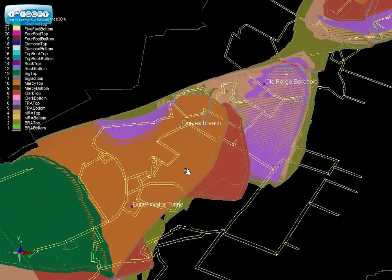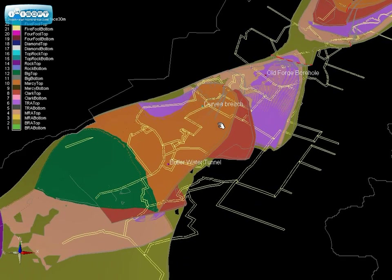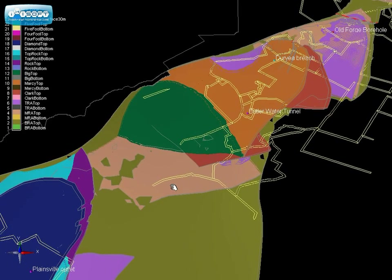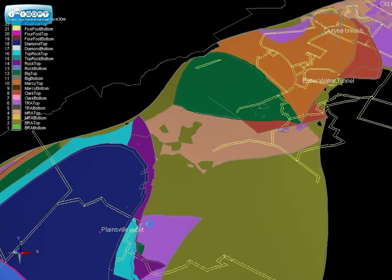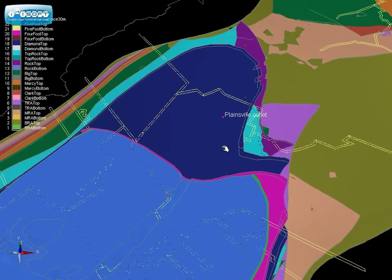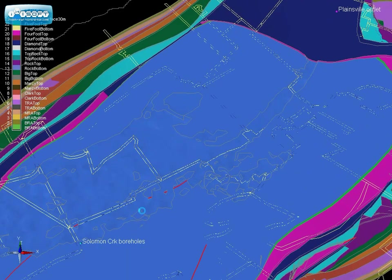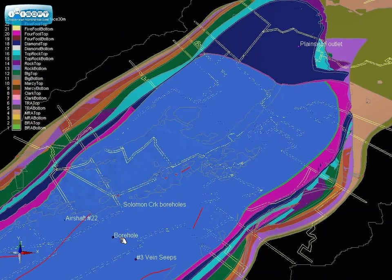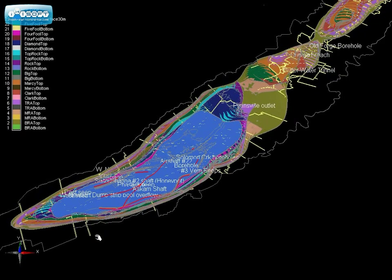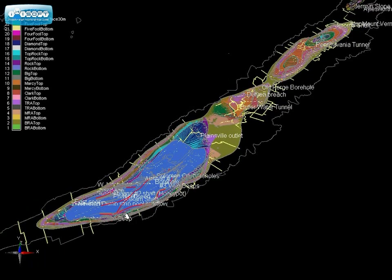I'm going to zoom out a little bit here. As you can also see, there are more discharges that pop up as we go down through the Duryea Breach and the Butler Water Tunnel. Moving into the Wyoming Basin now, you start to see other discharges — the Plainsville Outlet. I'm going to move down a little further so we can take a look at one of the larger discharges in the Wyoming Valley at Solomon's Creek boreholes. Zooming out further, you can see the vastness of this mine pool complex — the northern anthracite coal field.